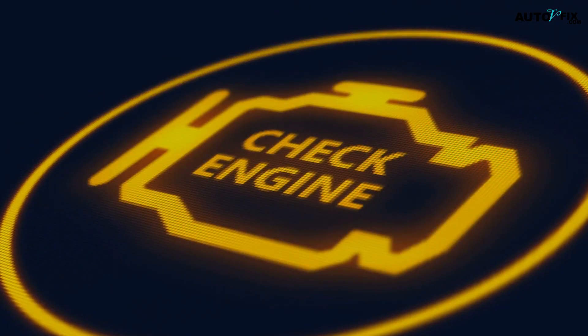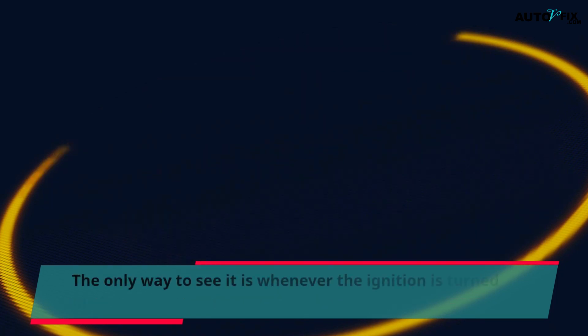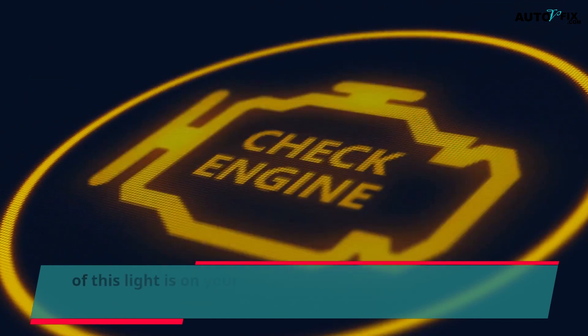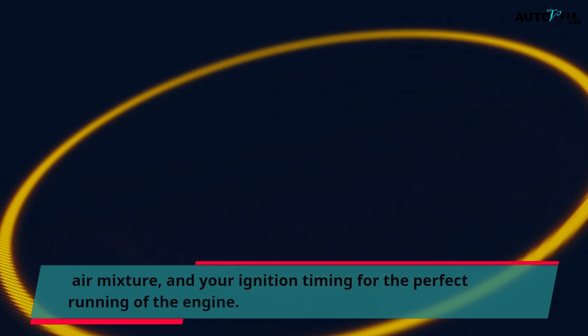This engine management light happens to be one of the warning lights which is built into your car's dashboard. The only way to see it is whenever the ignition is turned on. The connection of this light is on your car's engine control unit. Note that this can control your fuel, air mixture, and your ignition timing for the perfect running of the engine.